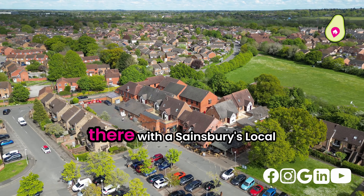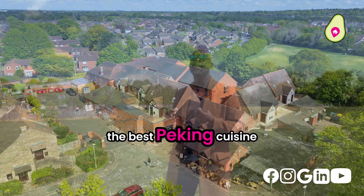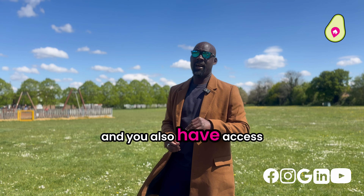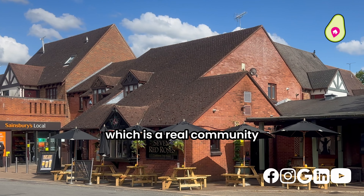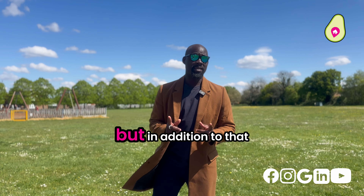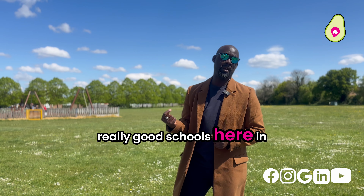There's a big parade of shops just there with a Sainsbury's Local, a post office, quite possibly the best Peking cuisine I think I've ever tasted at Caius, and you also have access to the Seven Red Roses which is a real community pub. I can vouch for this as I've had many a drink in there myself. In addition to that, you've got access to really good schools here in Lower Early.